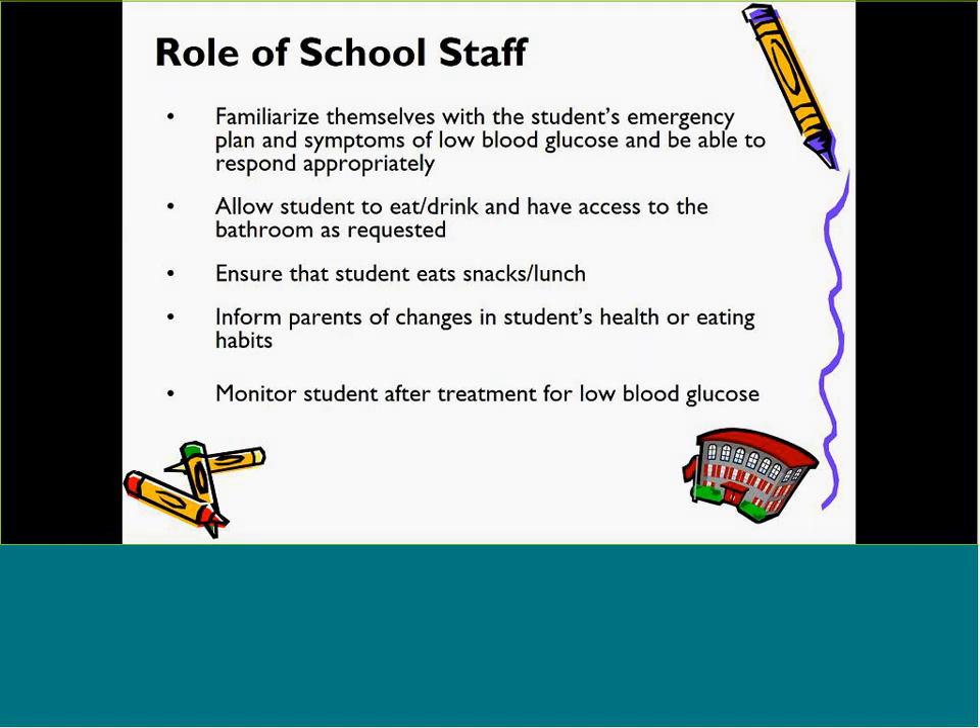Schools may not be responsible for administering insulin via injection or pump or managing the insulin pump. Call the parents if the child vomits, becomes lethargic, loses appetite, feels unwell or sick, or has a fever.